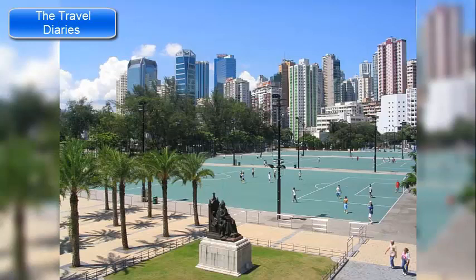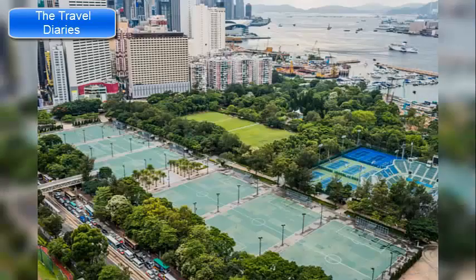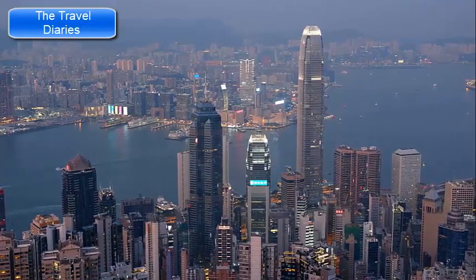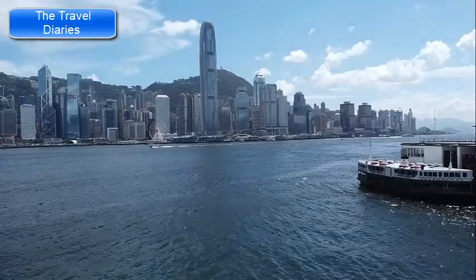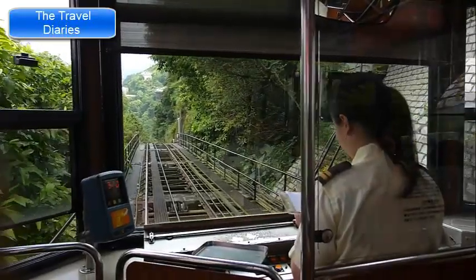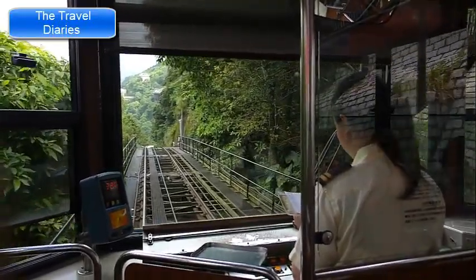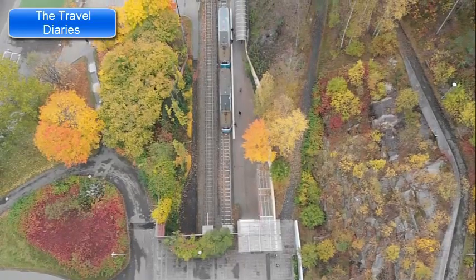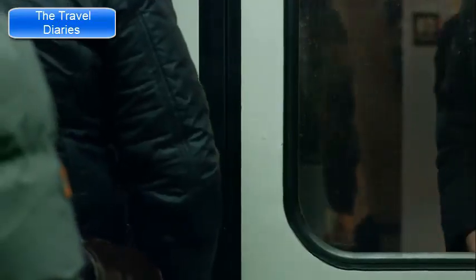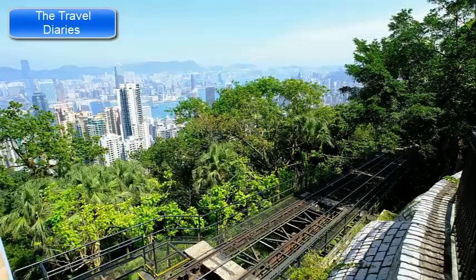Victoria Peak, also known as The Peak, is one of the most iconic and popular tourist destinations in Hong Kong. It is situated on the western side of Hong Kong Island, overlooking the city and Victoria Harbour. The most famous way to reach the peak is by taking the historic Peak Tram, which offers stunning views as it ascends the steep slope to the top. Buses and taxis are also available, though the Peak Tram experience is part of the attraction.